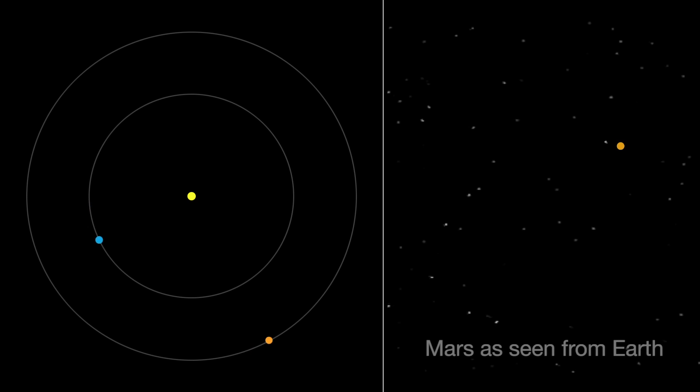Retrograde motion happens as Earth catches up to Mars, causing Mars to appear to slow its eastward motion against the stars. After a few days, when Earth has overtaken Mars, Mars seems to move westward. Eventually, Earth moves far enough around in its orbit that Mars appears to be moving eastward again.